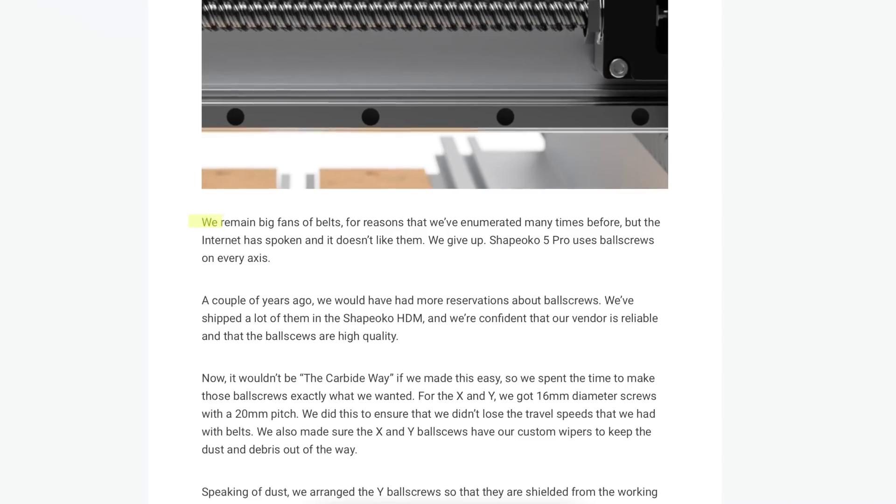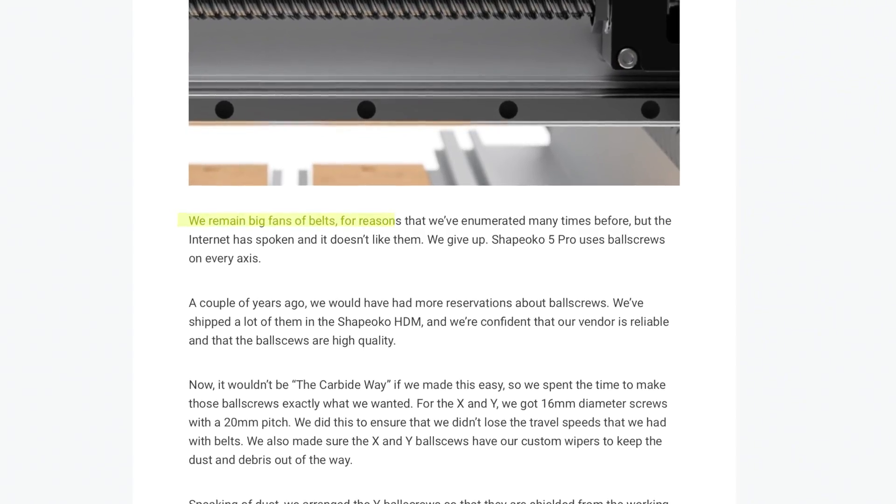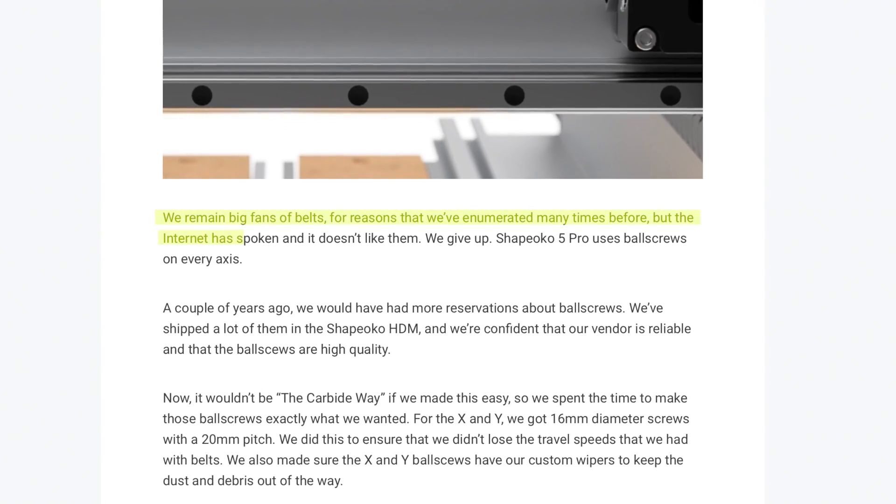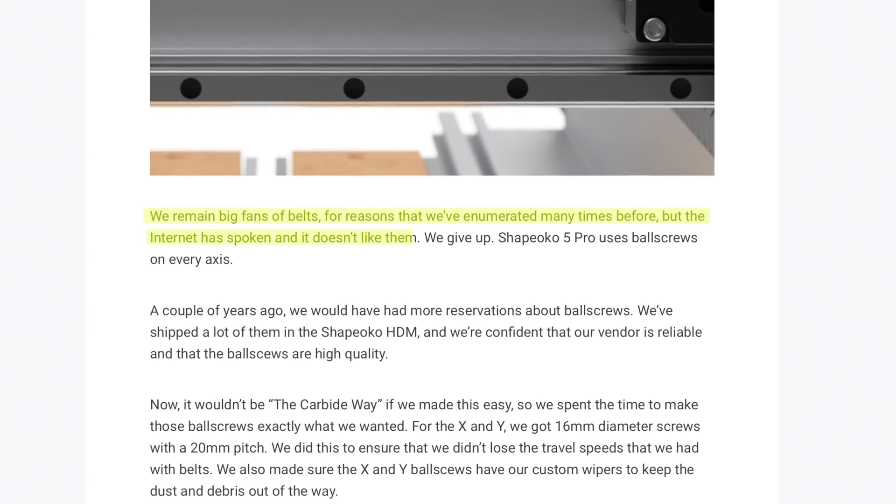Shapeoko, in this announcement, says it this way — and I quote: "We've remained big fans of belts for reasons that we've enumerated many times before, but the internet has spoken, and it doesn't like them. We give up."